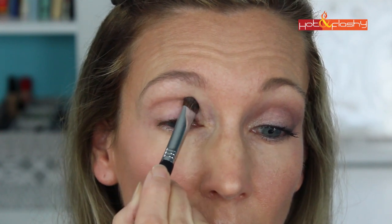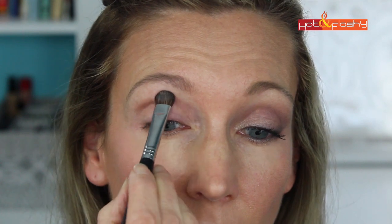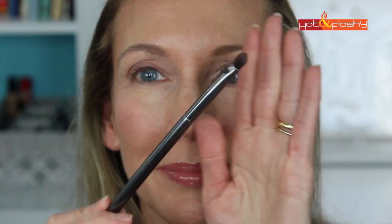The first step in any eyeshadow look is to apply primer. I use the Tarte Clean Slate 360 Creaseless 12-Hour Smoothing Eye Primer — I squirt a little onto the back of my hand, spread it onto my eyelids with my finger, and let it set for a couple of minutes. Then using the Beauty Junkies all-over shader brush wet with setting spray, I apply the color tan to the middle of my eyelid above and into the crease using a padding motion. Used wet, the shadows go on much more opaque and solid.